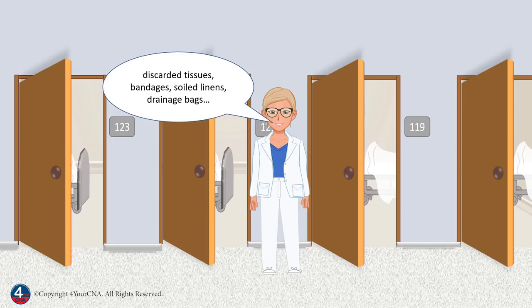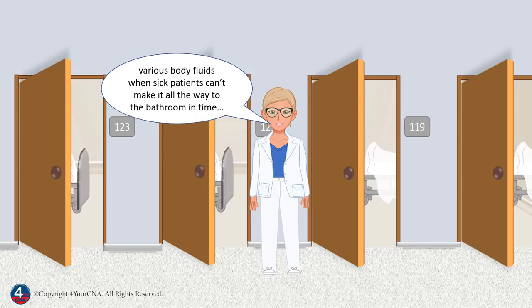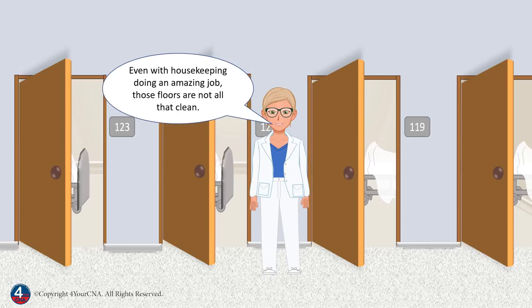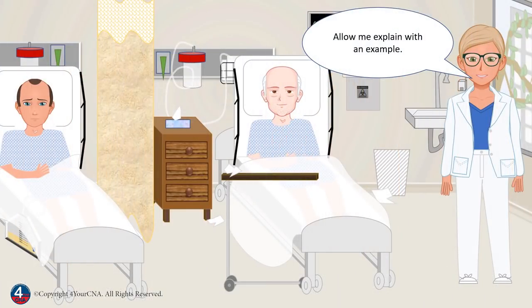Discarded tissues, bandages, soiled linens, drainage bags, various body fluids when sick patients can't make it all the way to the bathroom in time — the list is endless. Even with housekeeping doing an amazing job, those floors are not all that clean. Allow me to explain with an example.